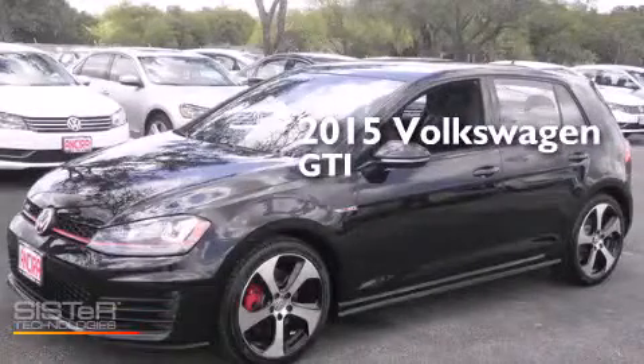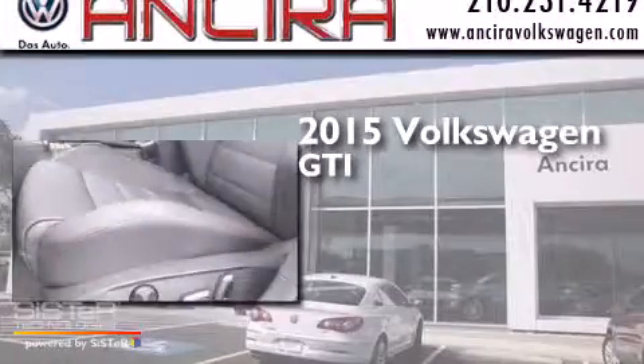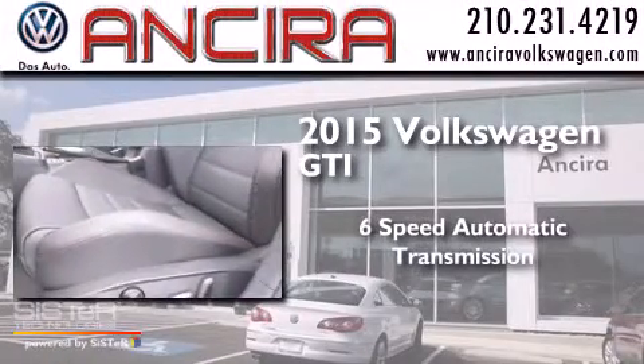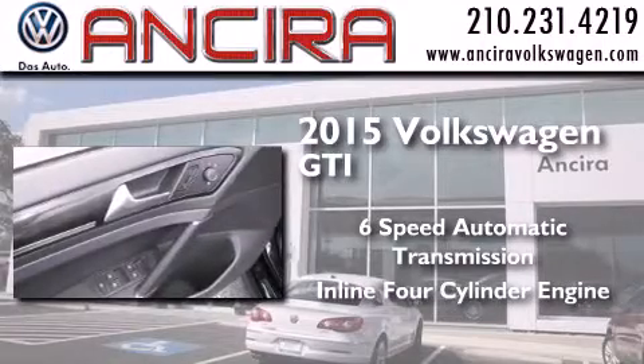This is a brand new 2015 Volkswagen GTI. This hatchback has a six-speed automatic transmission and an inline four-cylinder engine.